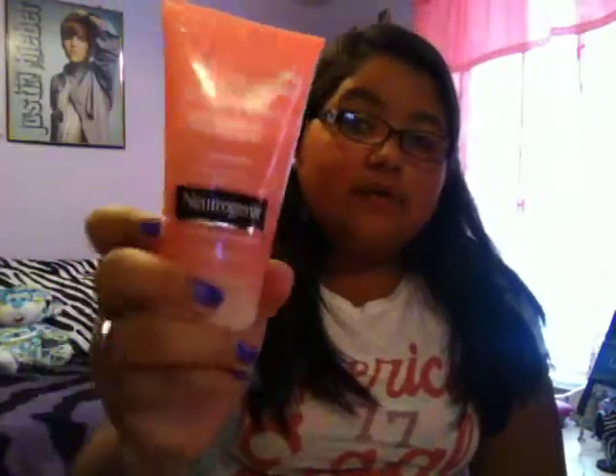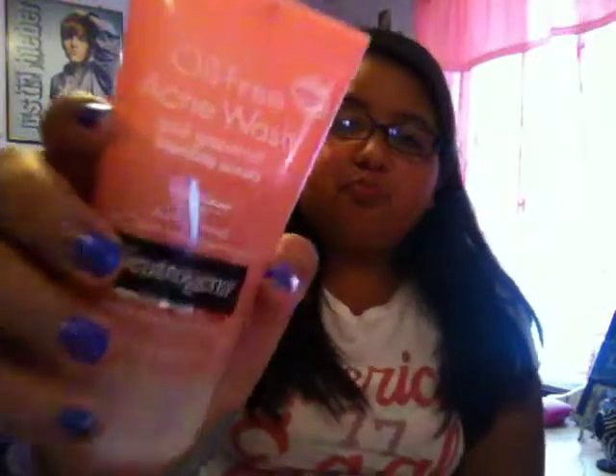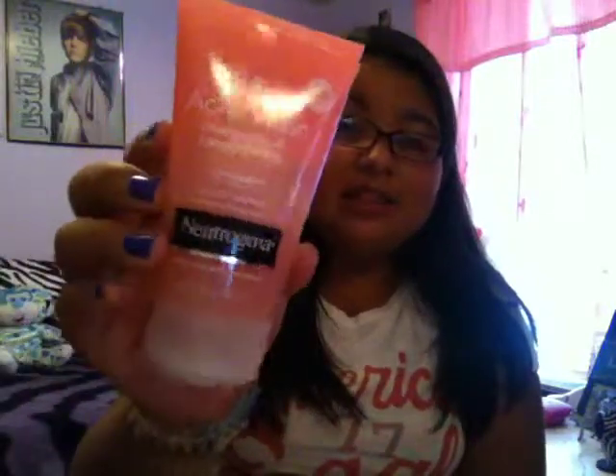Then I have the Neutrogena Oil Free Acne Wash Pink Grapefruit Foaming Scrub. I heard about it from Beauty Baby 44's channel. I kind of use this as my night cleanser, or whenever I feel like washing my face. I've just been in love with it — it smells so good, it really does just smell like pink grapefruit. I recommend checking this one out, especially if you have acne. It's helped with my bumps — they're not as big as they were.